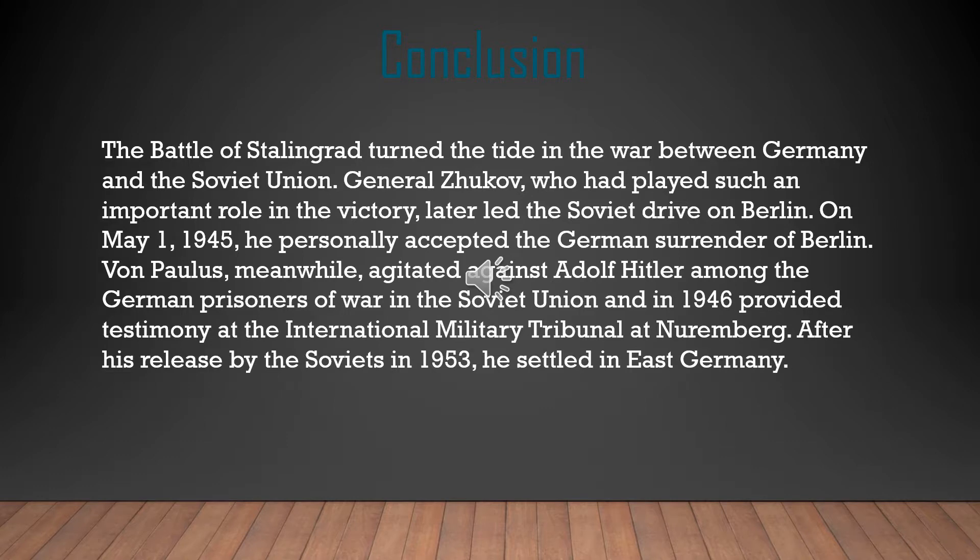The Battle of Stalingrad turned the tide of the war between Germany and the Soviet Union. General Zhukov, who played such an important role in the victory, later led the Soviet drive on Berlin, and on May 1st, 1945, personally accepted the German surrender of Berlin. Von Paulus, meanwhile, agitated against Adolf Hitler among German prisoners of war in the Soviet Union, and in 1946 provided testimony at the International Military Tribunal at Nuremberg.